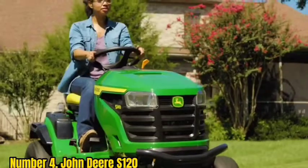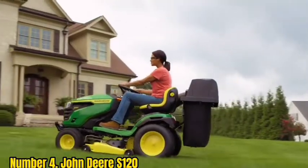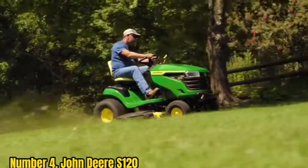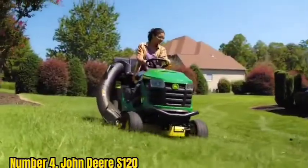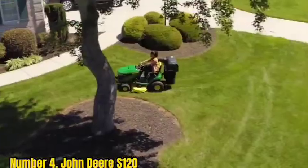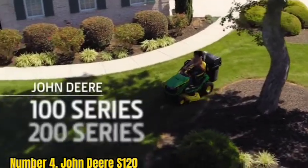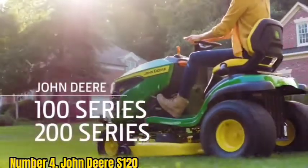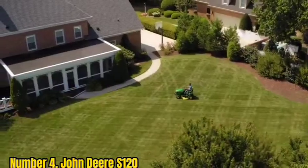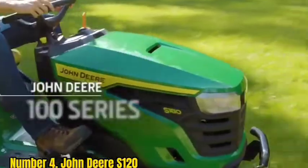Number 4: John Deere X120. If you have thick grass or heavy brush on your property, the 22-horsepower John Deere X120 delivers heavy-duty power at an affordable price. The high-torque engine makes the X120 great for cutting thick grass and hauling heavy loads. John Deere makes a wide range of tow-behind and front-mounted accessories, such as spreaders and snow plows. This little lawn tractor does the work of more expensive models with ease. The X120 has large 22-inch rear wheels and an 18-inch turning radius.